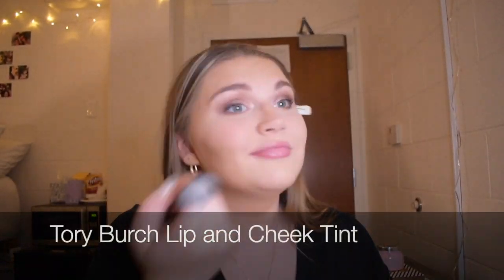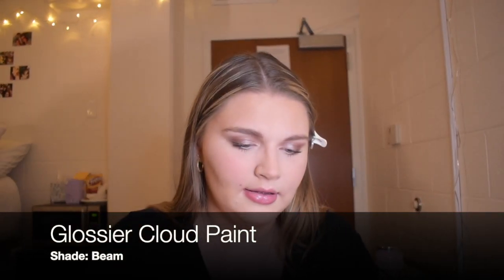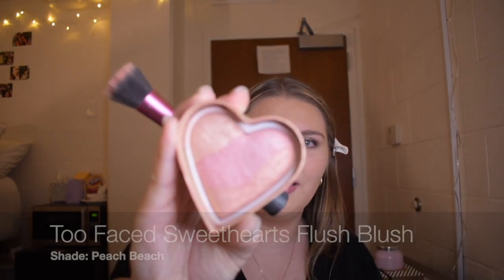Now we do some blush. I don't really have a blush brush — I had one from MAC, I don't know where it went — but I love this Real Techniques little sibling brush, it's also pink like blush. What I will do is take this cream Lip and Cheek Tint from Tory Burch. I also pop on a tiny bit of the Glossier Cloud Paint in Beam, and then I love the Too Faced Perfect Flush Blush. Looks cute, right?